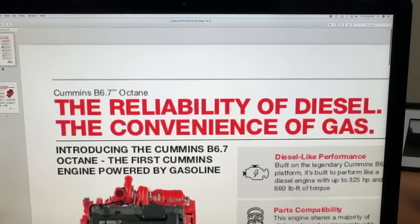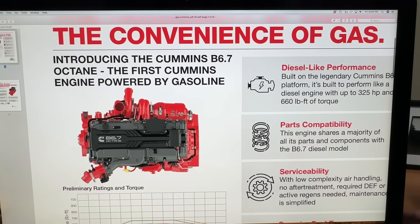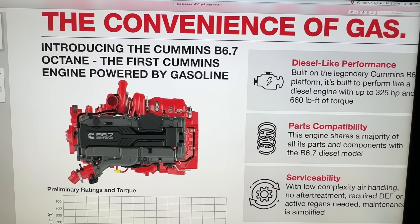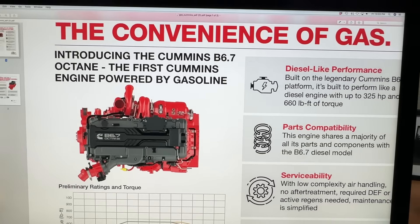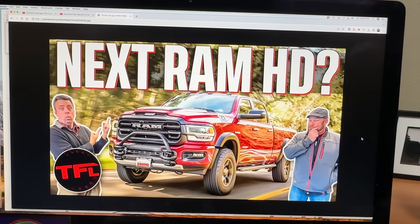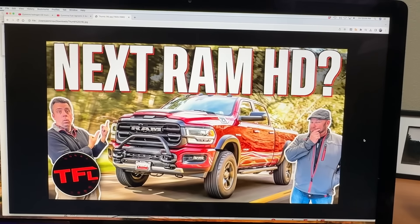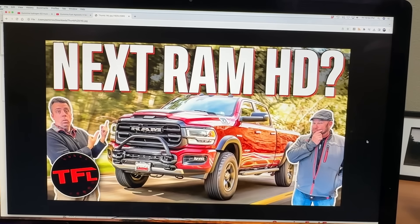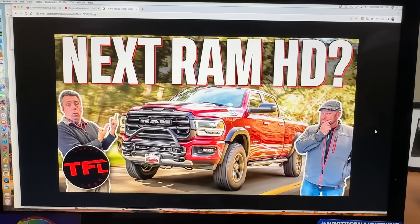But it's still a big question: what is RAM going to do for 2025 and beyond? We already know that RAM has a very old 6.4-liter gas V8 that they're using inside their heavy-duty RAMs, and it is incumbent upon them to eventually get rid of that.